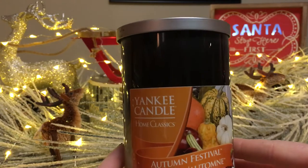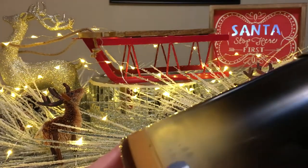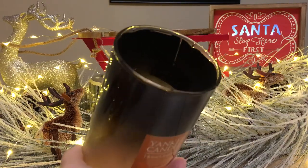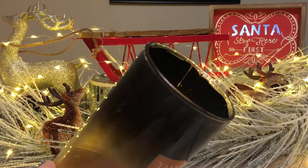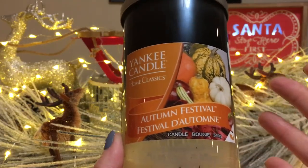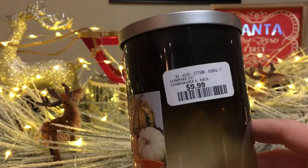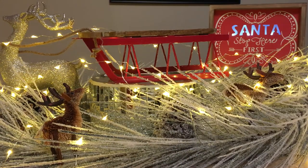This is Yankee Candle's Home Classics Autumn Festival. Look how dirty that is — that's from trimming the wick prior to the burn. Look how thick that soot is, it's just unreal. But it did get a good scent right to the bottom; I would have stopped burning it if I'd gotten that gross scent. I picked this up at Winners for $9.99. It was all right — don't know if I'd repurchase that particular one.